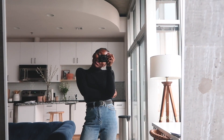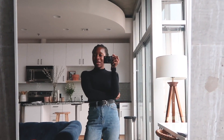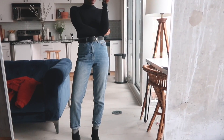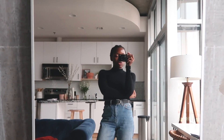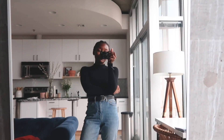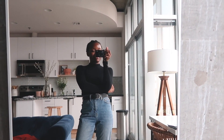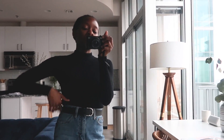Good morning, it is Wednesday, February 5th — just another day, another dollar, getting ready to go to work. This whole week is going to be rainy and cold, so I'm just trying to stay comfortable, stay warm, and stay alive out here in these streets.